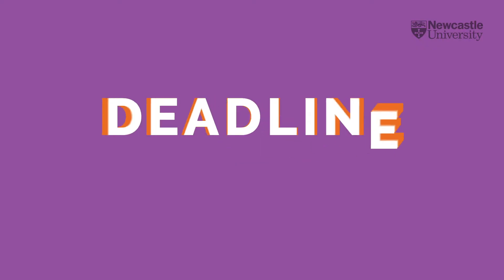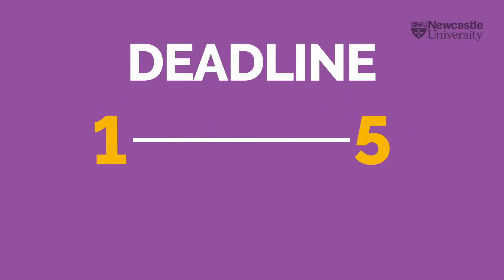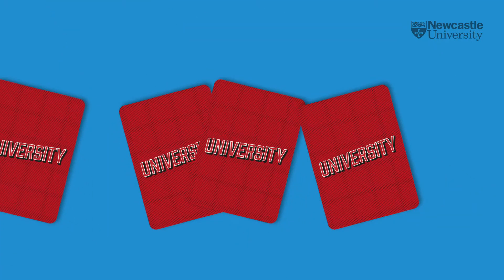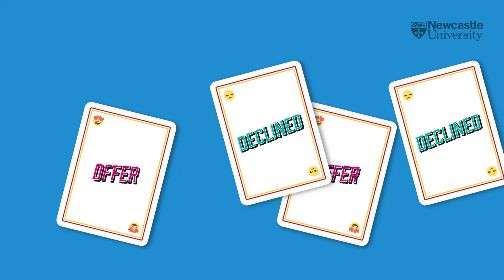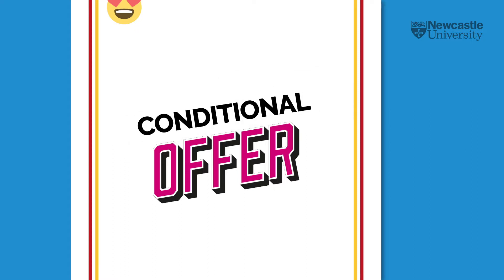Head to UCAS Track. Once you've logged in, you'll see a deadline for replying to your offers. This is usually somewhere between one and five weeks, depending on how soon your response is required. Beside each university, you'll see if they've made you an offer or declined your application. An offer could be unconditional if you've already met the entry requirements, or conditional if you're still waiting for exam results.